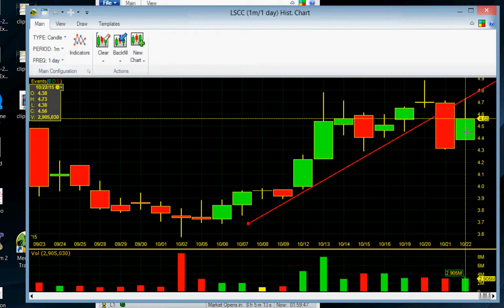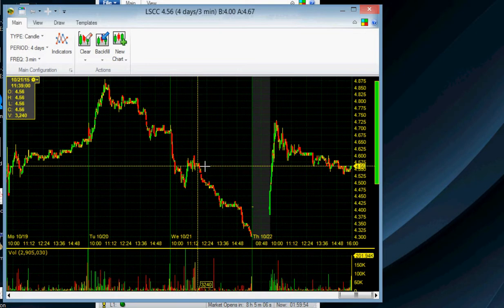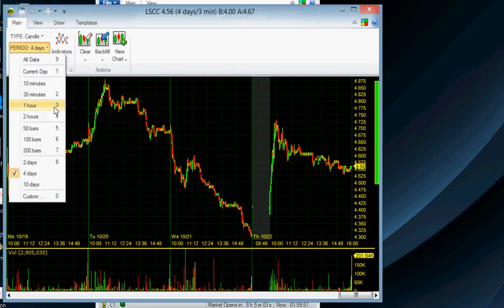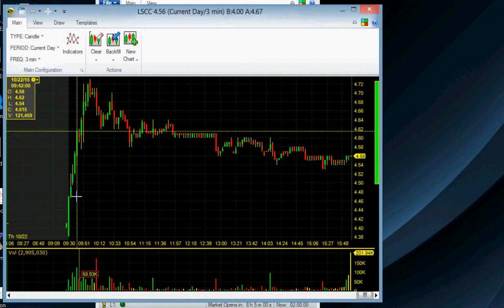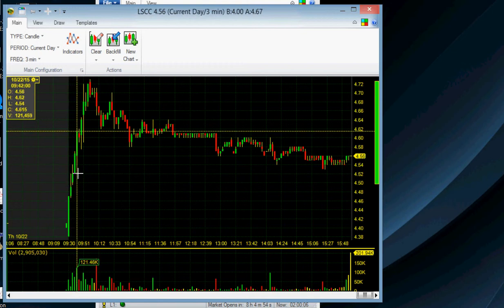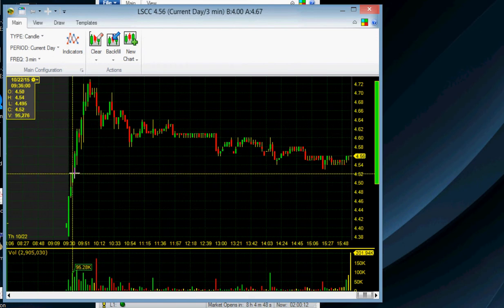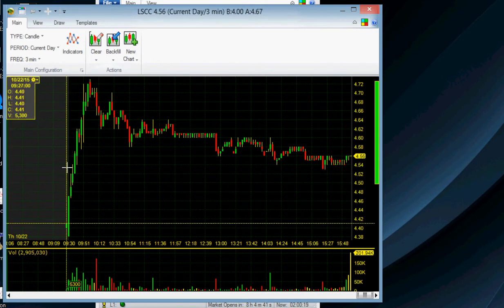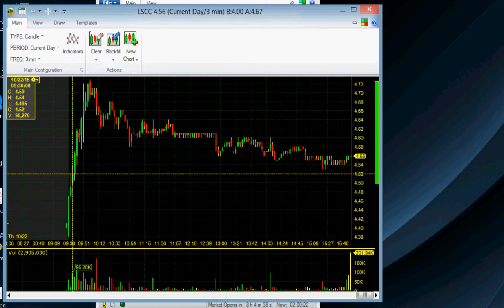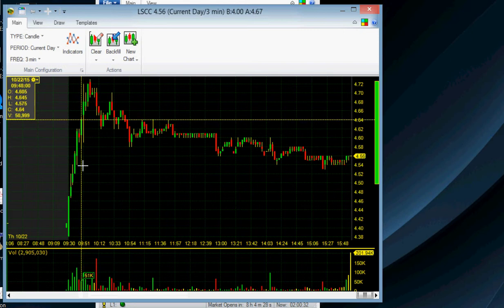As soon as I saw it hit 4.50 — pulling up the entry day — it went crazy. I was watching it in the morning and it was really strong off the open. It ran up to 4.50, and at 4.50 that's not much off from where I bought it, so I figured I could minimize some loss. I sold a little more than half the position at 4.50, with the idea it could go lower or higher.